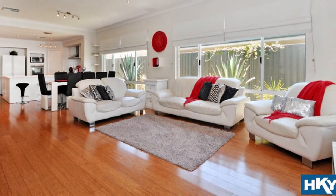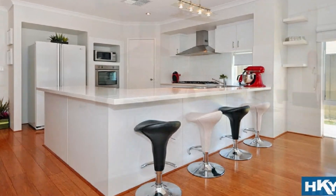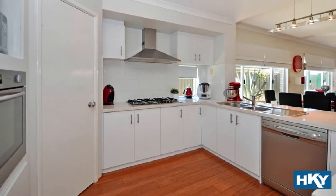Enjoy fine dining beside the superb gourmet kitchen showcasing a 900 millimetre hot plate, dishwasher, walk-in pantry and striking stone bench tops.